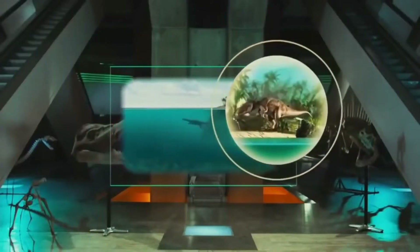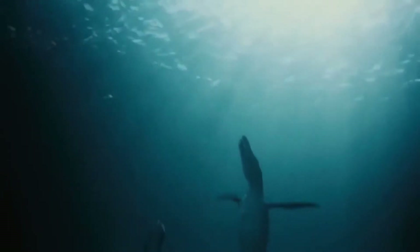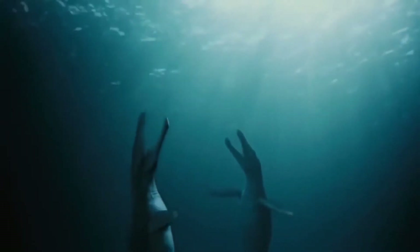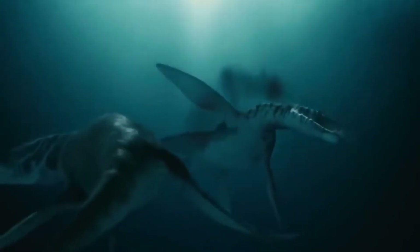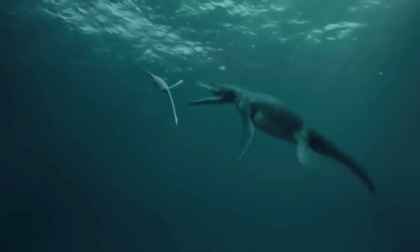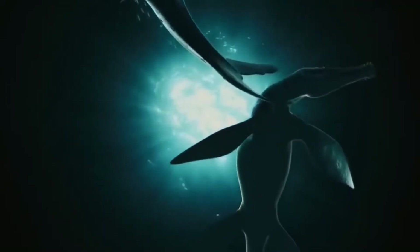Then in the Jurassic we get a brief overview of the creatures who lived throughout the Jurassic before diving into the seas to witness the mating ritual of the Liopleurodon, which ends with the male having one of his eyes accidentally wounded by the female. After that there's a hunt between the male and an Elasmosaurus, which ends with the male's neck being snapped by the tail of the Liopleurodon.